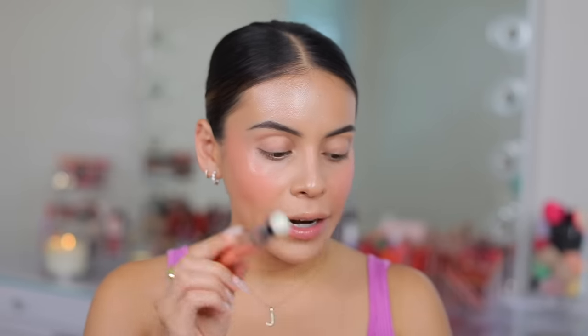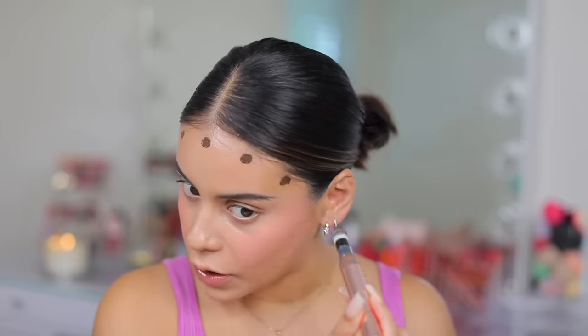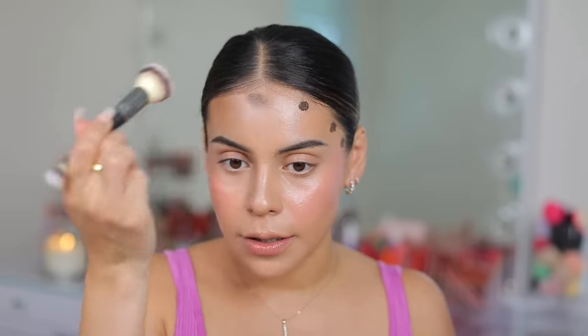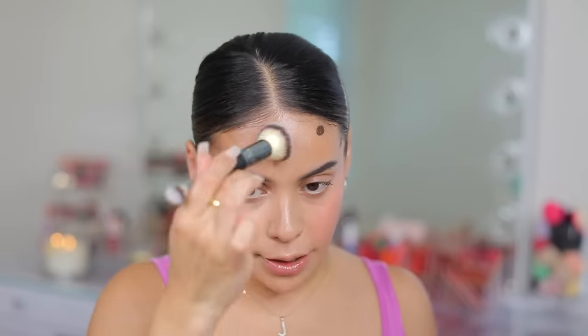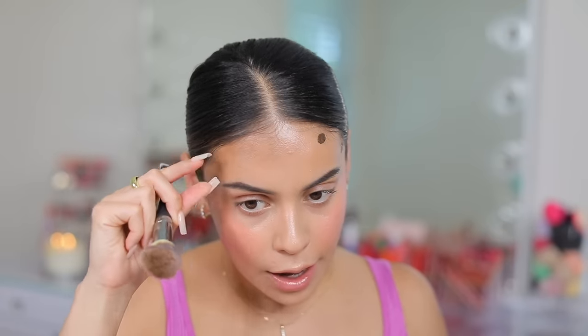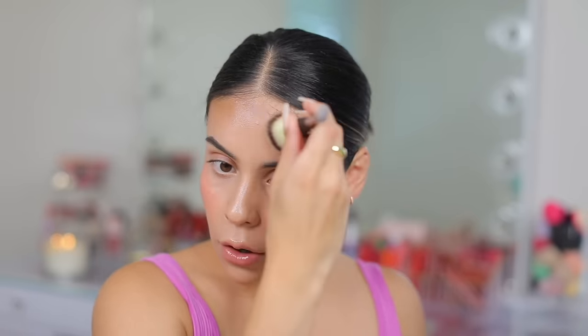This next product is apparently a dupe for the Charlotte Tilbury contour wand — it's the Makeup Revolution Eye Bright Under Eye Concealer. The packaging is similar to the Joah concealer. I'm putting this on the outer perimeter of my cheeks and a little on my forehead. One of my favorite things about the Charlotte Tilbury contour wand is how creamy and blendable it is — it melts into your skin and blends almost instantly. I also love the color, though I wish she carried more shades.